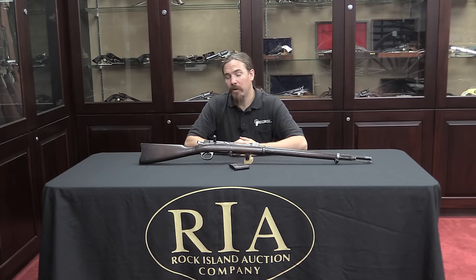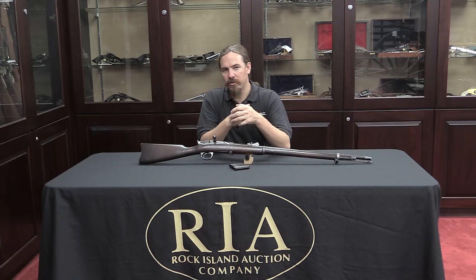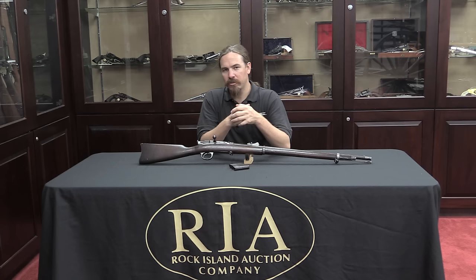Thanks for watching guys, I hope you enjoyed the video and learned something. This is certainly a really cool, very rare US Navy-marked 1879 Remington Lee. If you'd like to add it to your collection, go ahead and check the link in the description below. That will take you to Rock Island's catalogue page, where it is coming up for sale in the beginning of September. You can take a look at their pictures and description, set up an account, place a bid online, or come down to Rock Island in person and participate in the auction.